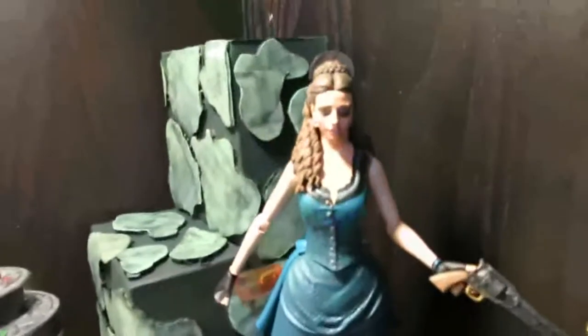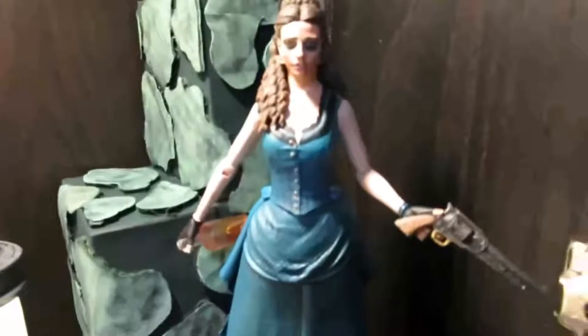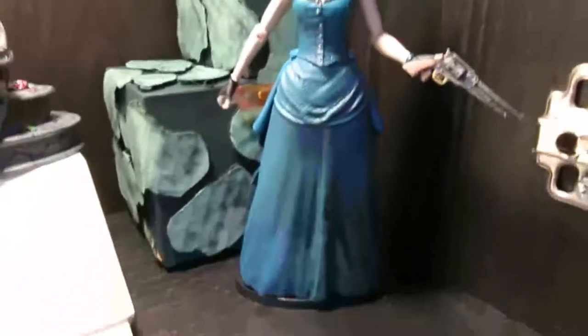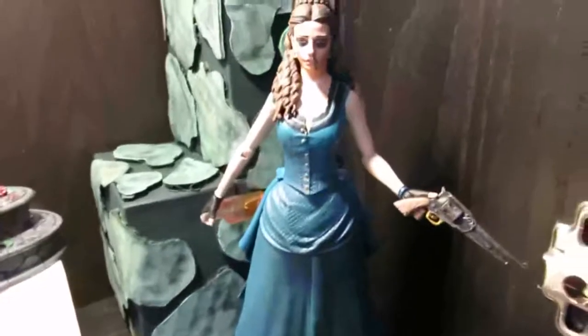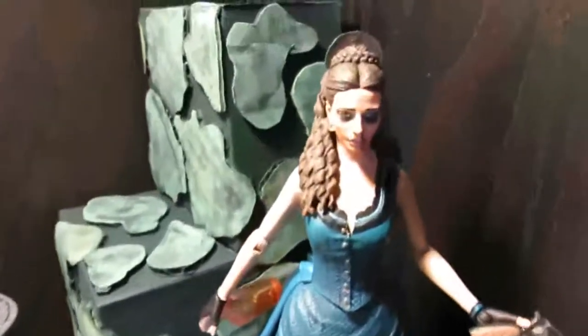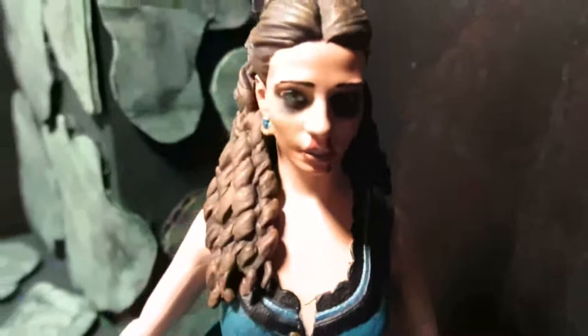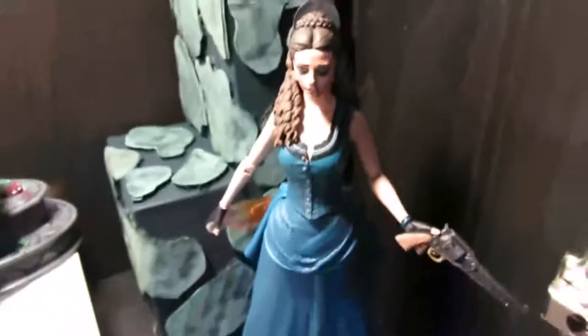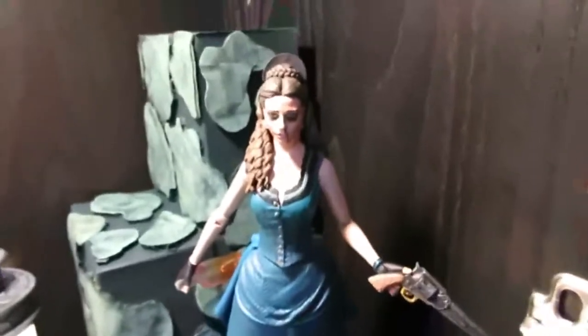I don't know what to do with her, but I saw her in Walgreens and I was absolutely obsessed, so I had to have her. I love the sculpt, I love the design — I put the gun in her hand. She comes with a bottle of whiskey and another head, but I love this head. It looks like she's crying or crazy — she's got a nosebleed. I couldn't pass on that figure.